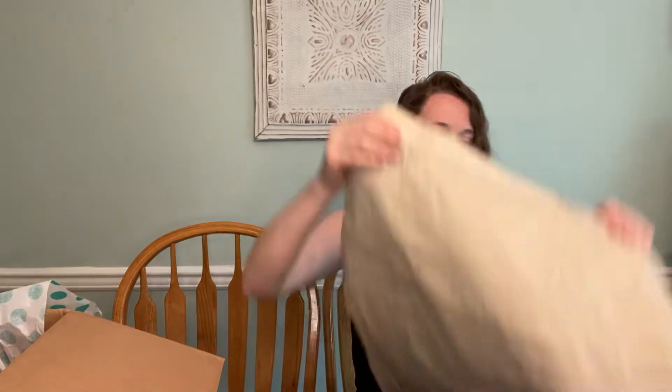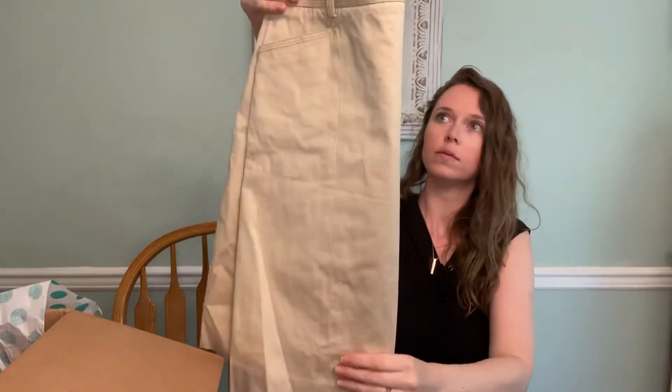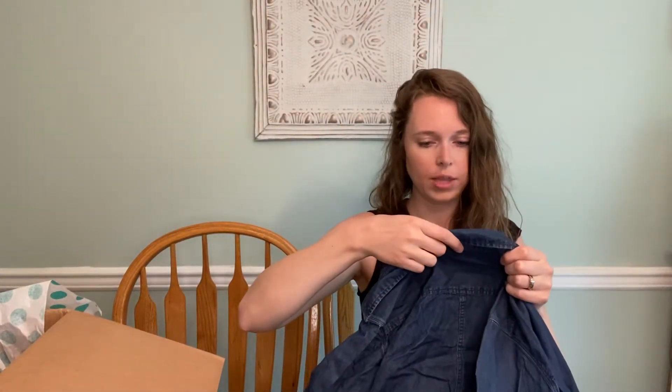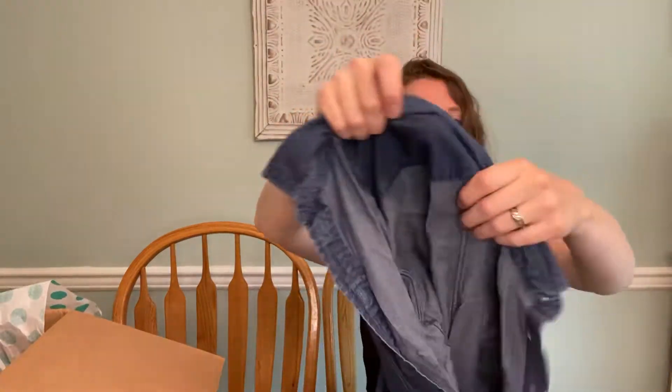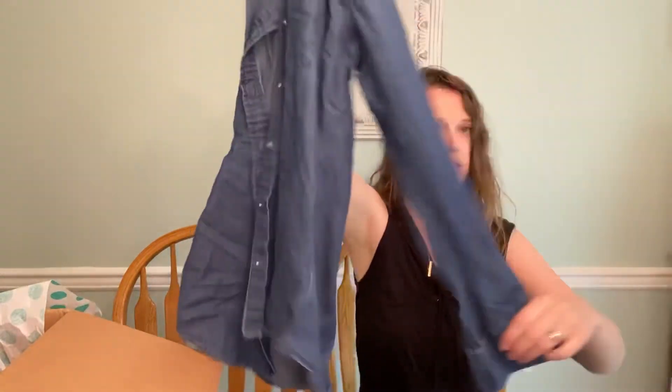Next we have J.Crew Stretch, size four — this little khaki skirt with cute little pockets. And then here's Uniqlo, size medium — probably maybe like $10 just because it's a classic denim top.